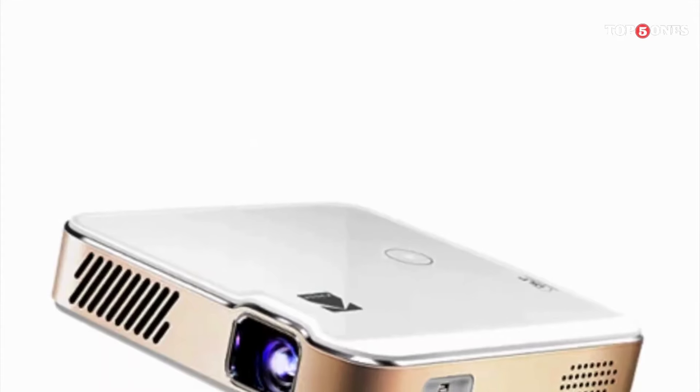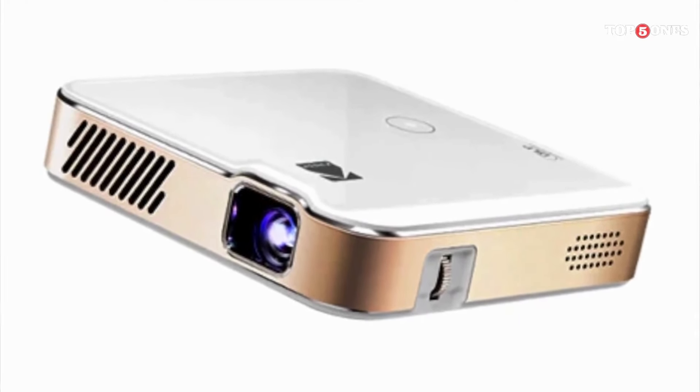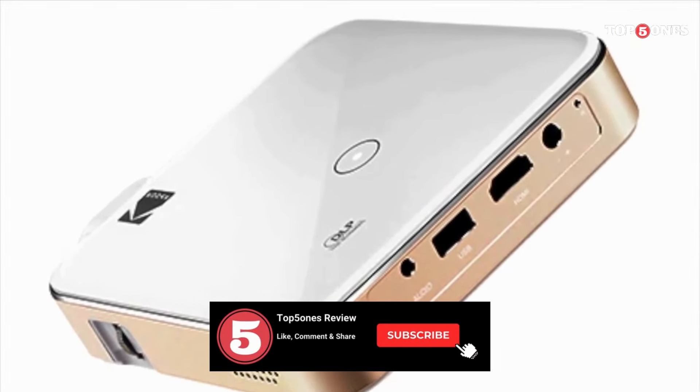So, what do you think about the Kodak Luma 150 Ultra? Would you consider it for your portable projection needs? Let me know in the comments below, and don't forget to like and subscribe for more tech reviews.